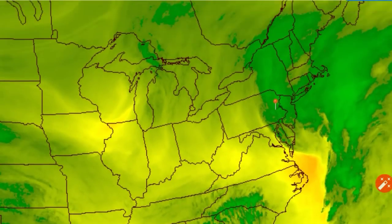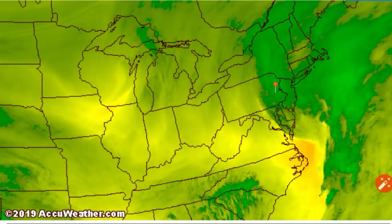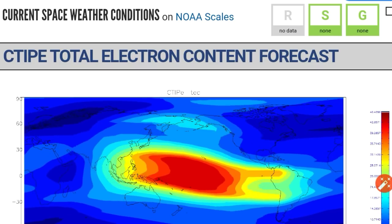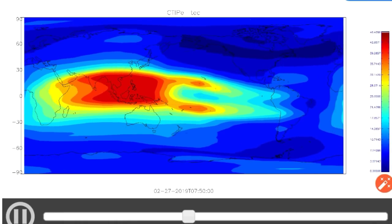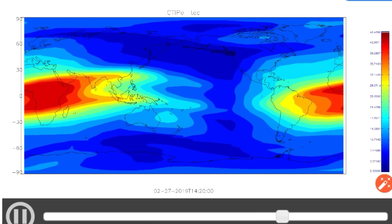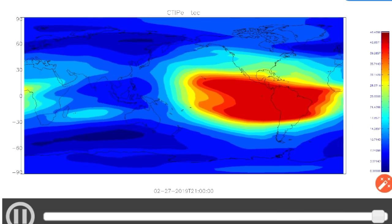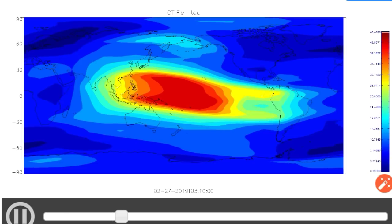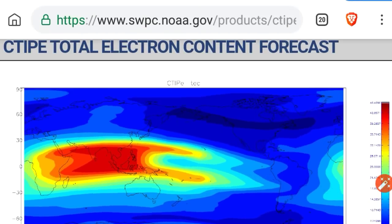Probably in about an hour and a half it'll be gone from Pennsylvania. Since we did see some electron storm level conditions there and some charging hazards, here's the total electron content — just a little denser than usual, nothing too crazy going on there. Total electron content is associated with things like GPS errors and satellite charging hazards.